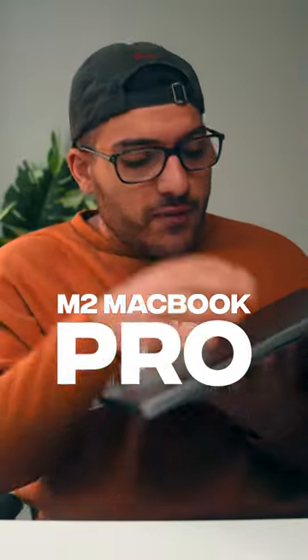Two weeks ago, I picked up the 14-inch M2 MacBook Pro to replace my M1 Mac Mini. I've had those two weeks to play around with it and test it out to see how it performs, but let's talk about why I think this is the best computer for creatives right now.